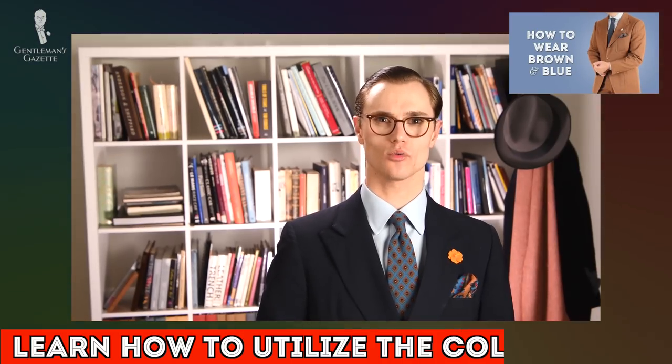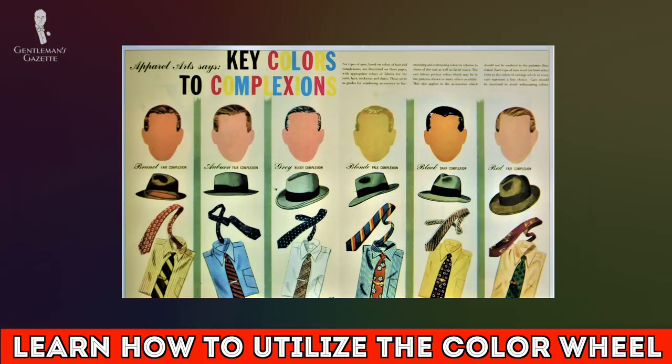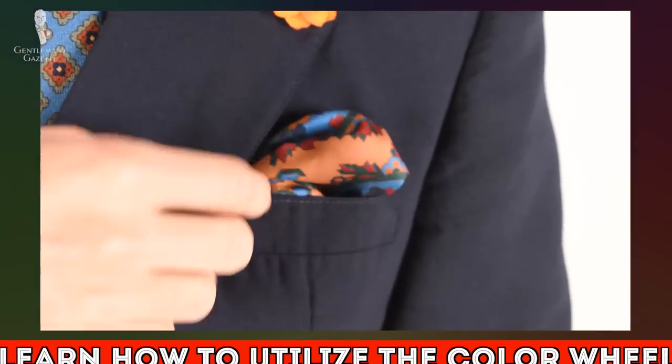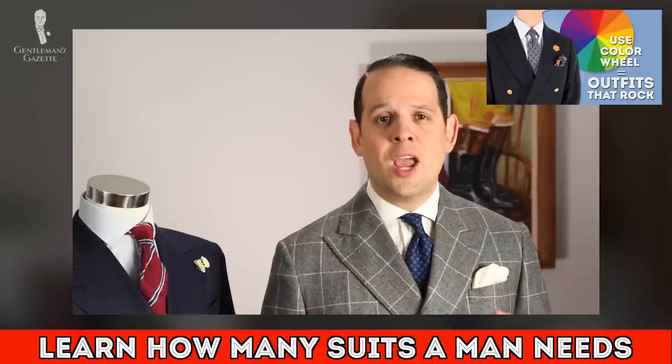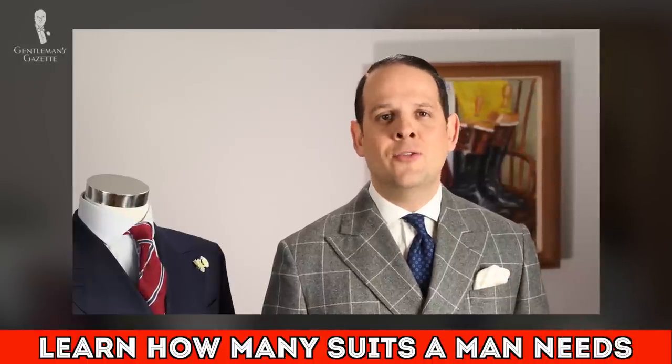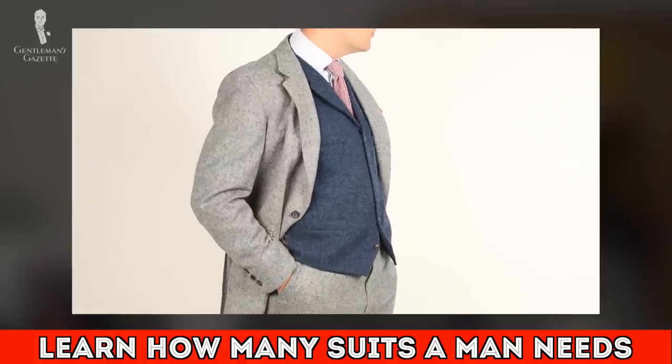If you'd like to learn more about cool colors, warm colors, and related terminology as well as how to leverage these concepts in your outfits, you can find our video on the color wheel here. Meanwhile, if you're curious about why we would recommend a navy blue or a gray suit as some of the first you should own, you can find our video on how many suits we think a man really needs here.